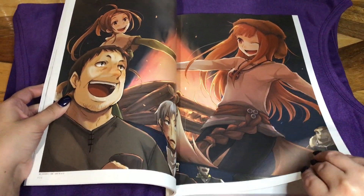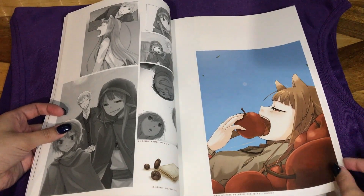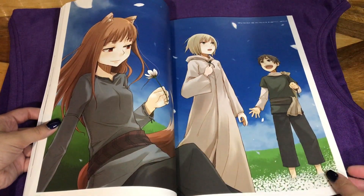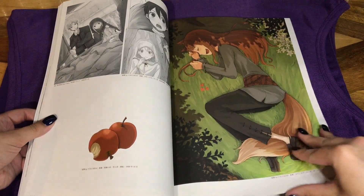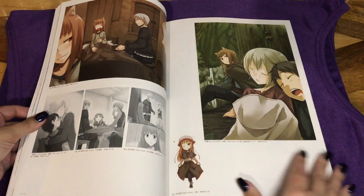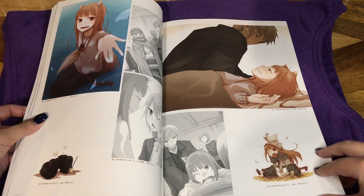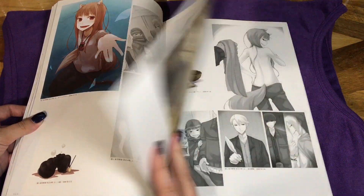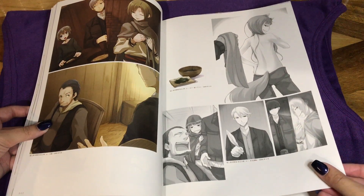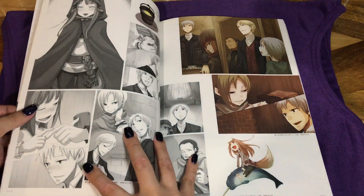Sorry if I'm not super talkative — I more or less just want to focus on the art and sometimes I get distracted looking at it myself. I love this one, her with the chicken. I want to cosplay as Holo one day as well. I think it'd be very fun.